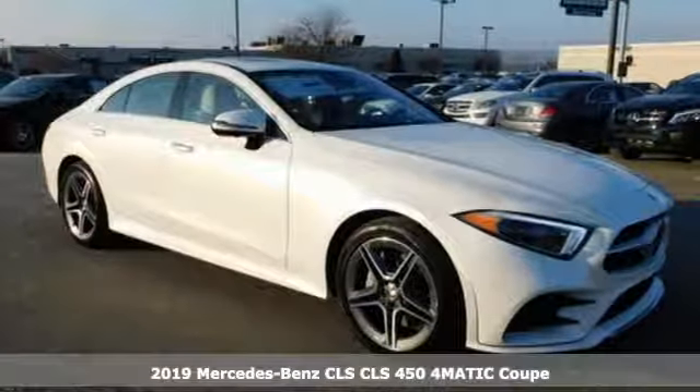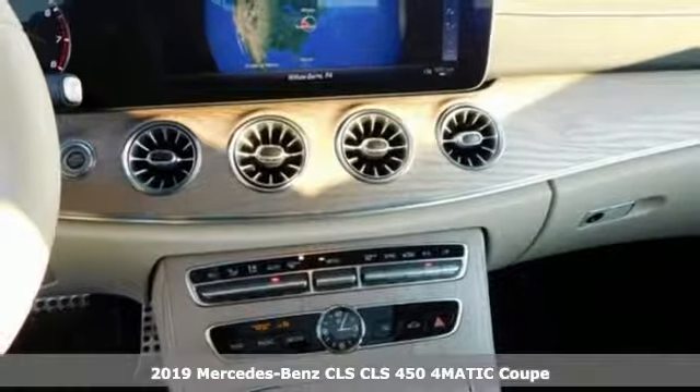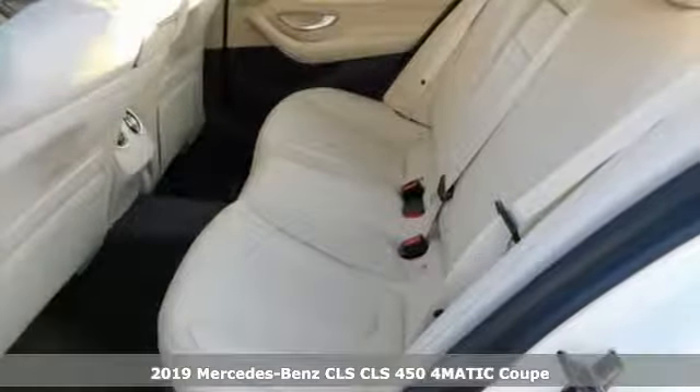It's a new 2019 Mercedes-Benz CLS. Timeless and sensual, this CLS is ready to provide a drive you'll never forget.